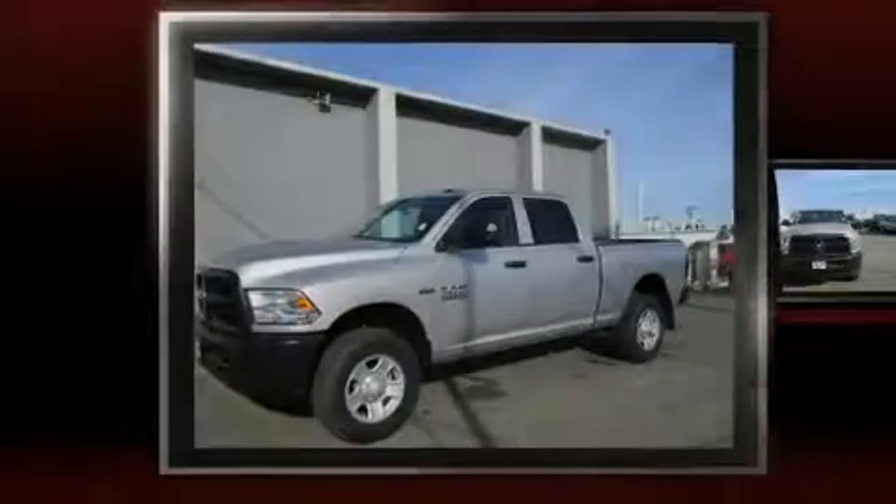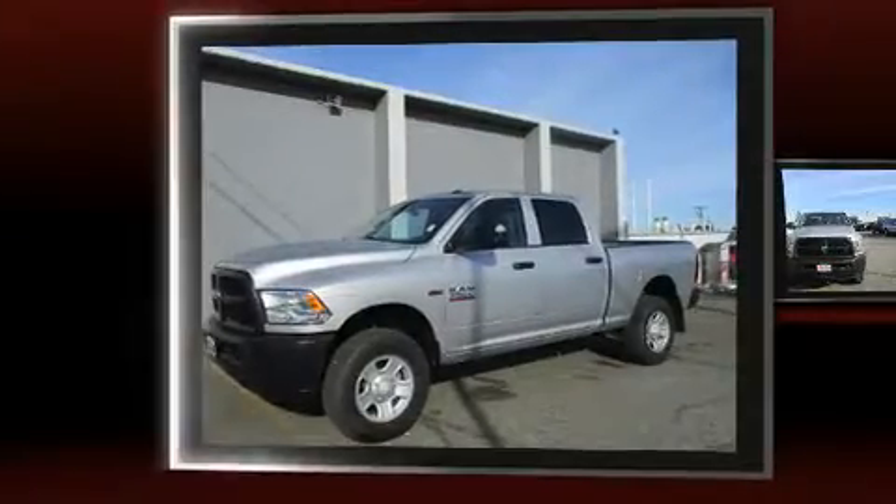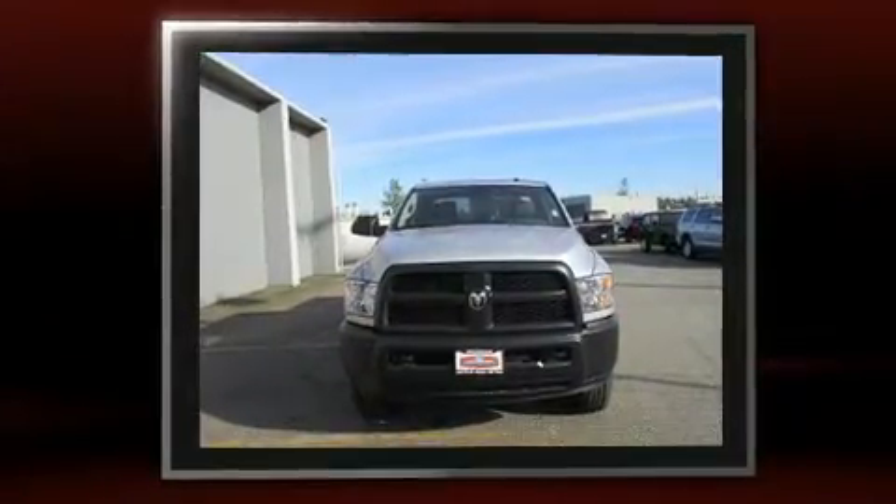Discerning drivers will appreciate the 2016 Ram 3500. This four-door, six-passenger truck will allow you to take command of the road with confidence.